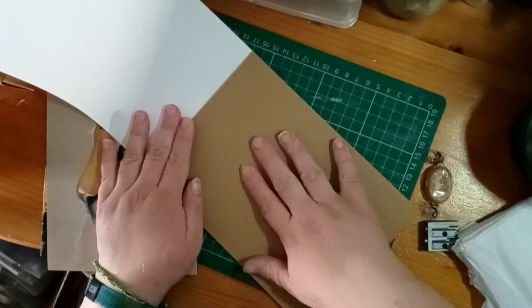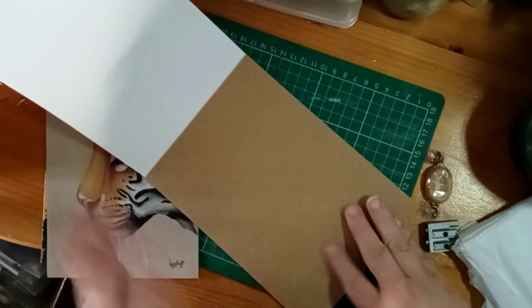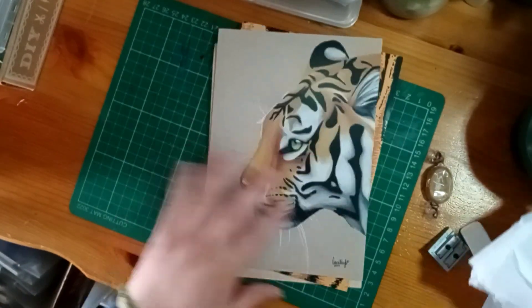I like the feel of that paper - it makes me think pastel as well because there's a bit of tooth to it. Okay, let's unwrap the rest of these supplies.